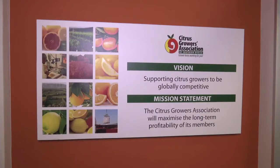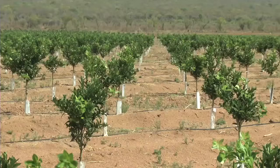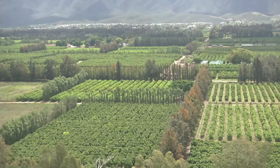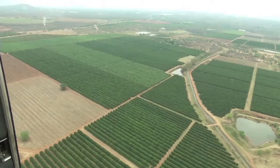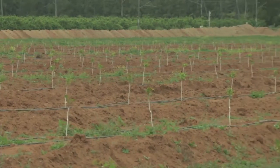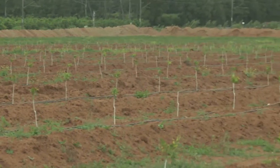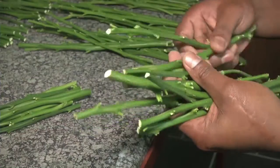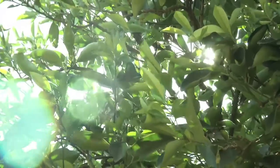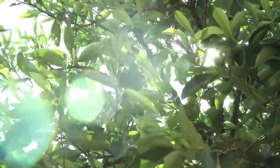This enables the CGA to keep track of the citrus plantings per cultivar, per region, per province and for the whole country. It also enables them to develop long-term projection models which use current planting data combined with data on the budwood sold by the citrus foundation block to project the planted area and production per cultivar for the next 10 to 15 years.